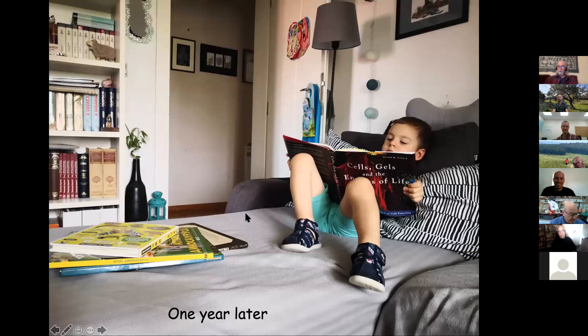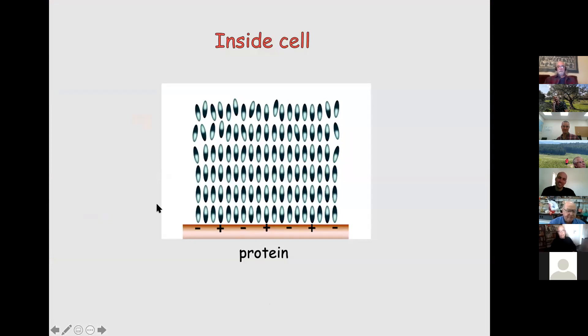Gilbert Ling's idea is that inside the cell, you've got many solids — mostly proteins — and the protein surfaces tend to be charged hydrophilic throughout most of their surface. Water molecules here are shown as dipoles, plus and minus, and it's logical that some may stick onto the surface. Most physical chemists will agree there may be one or two molecular layers of ordered water molecules, but Ling said no — there are many dozens if not hundreds of layers.